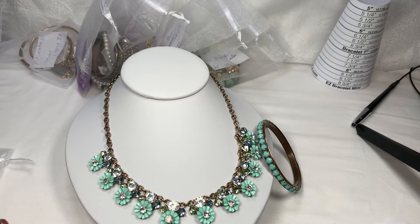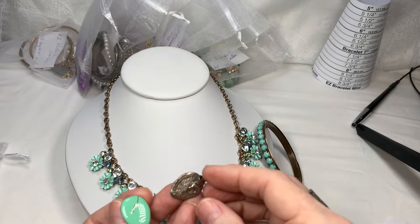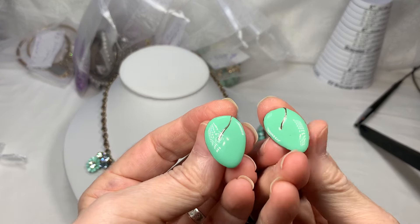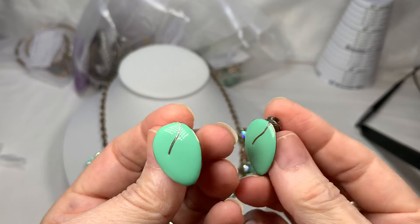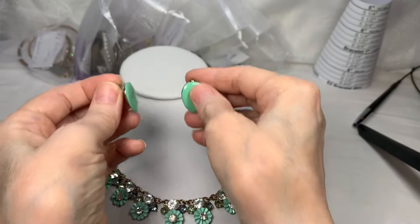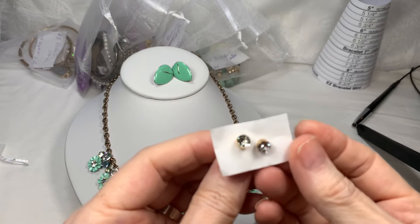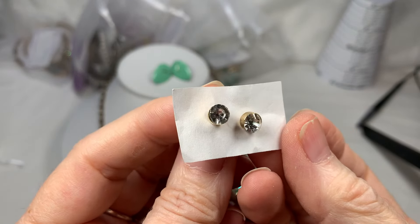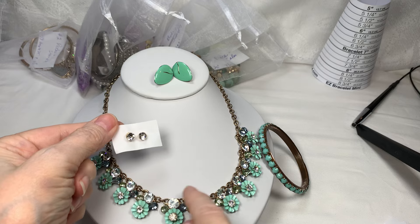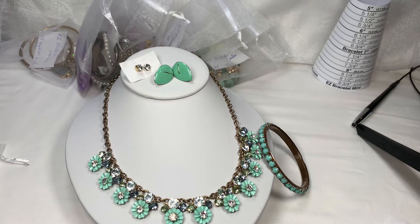Next I have these clip-on earrings — let me turn them the way they would be worn. They clip on your ears like this, and they're a really nice match too. And then last but not least, I have a pair of rhinestone earrings — just simple rhinestones to kind of go with these around the middle. So I hope you love that set called Blue Bayou.